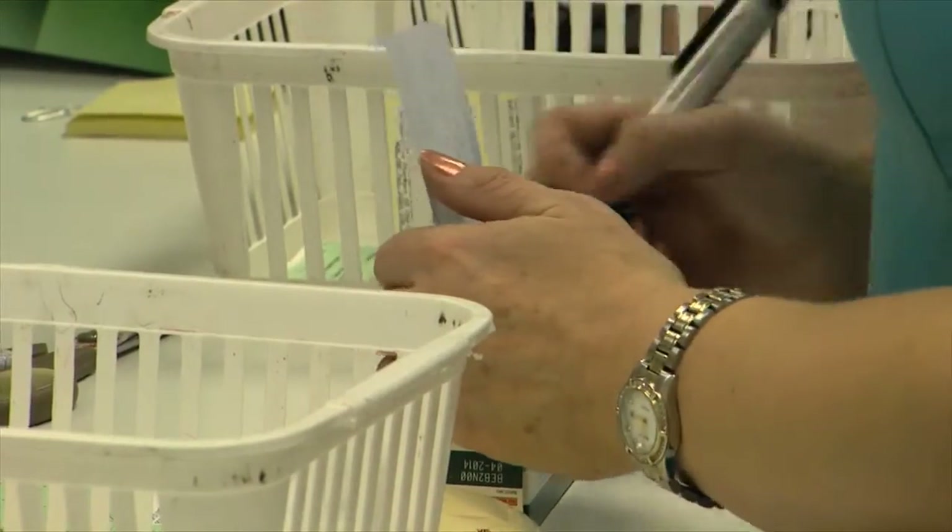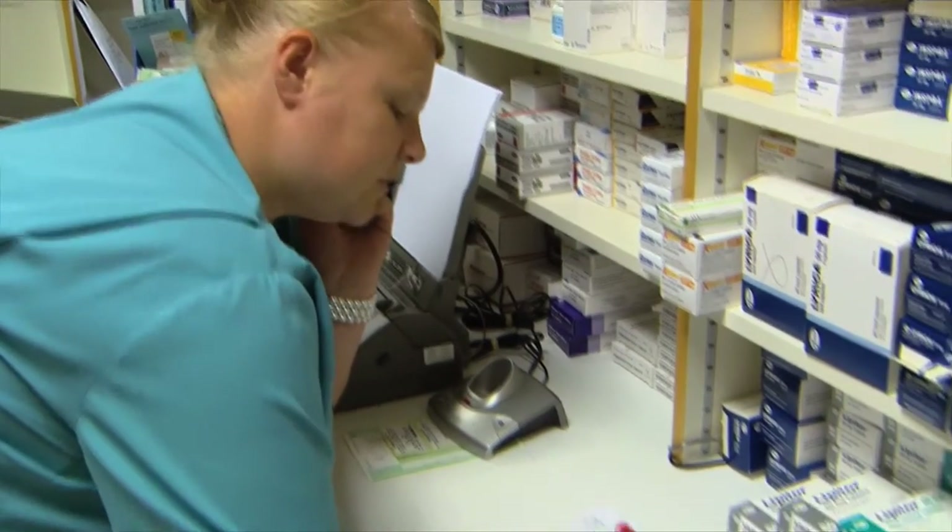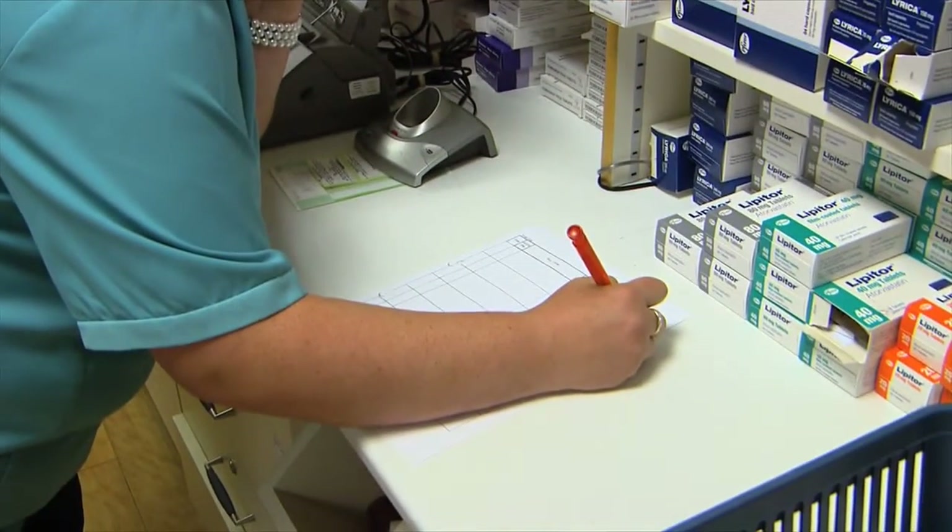Our customers think the new Complete Repeat service is great as we'll organise everything. They no longer need to remember when their prescription is next ready as we'll ring them well in advance, then proceed to pick up the prescription and have it ready for their next visit.